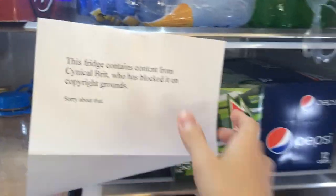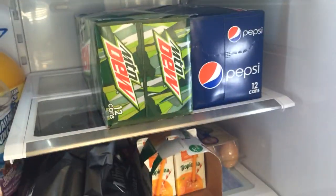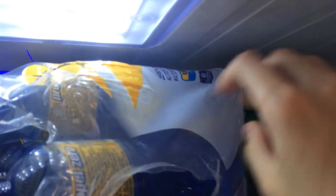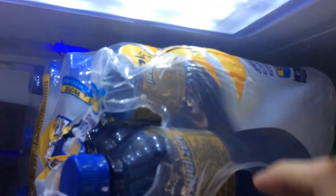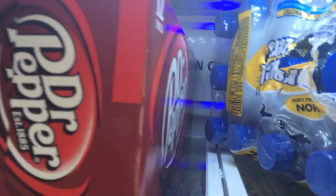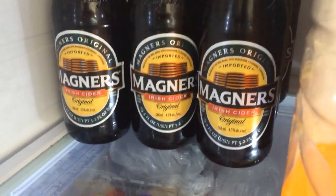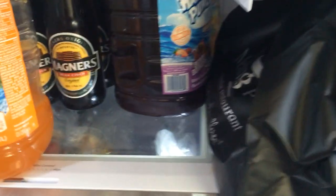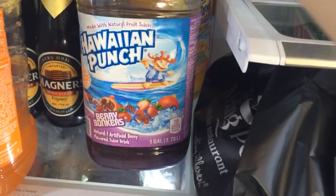There you go. First off, we can ignore the sign — it's just legal garbage. Alright, so we got Diet Mountain Dew, it's very healthy. Propel. Dr. Pepper. Magner Irish Cider. We got Hawaiian Punch Orange Ocean — that's what fuels Total Biscuit. And we got Berry Bonkers — that's when he's on the wild side.